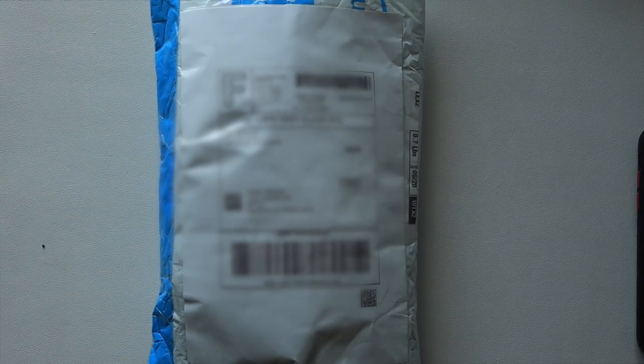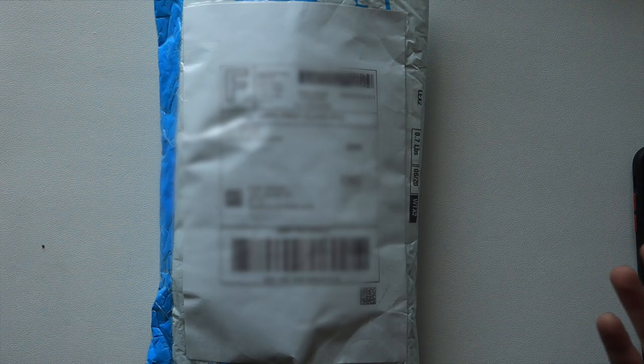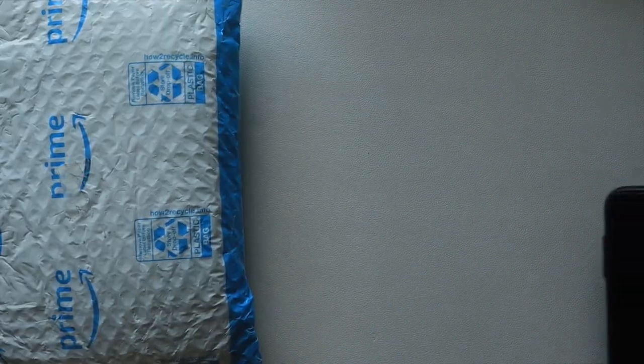Hey, how's it going guys? Welcome to my first YouTube video on a brand new channel. At the time of recording this I have no idea what I'm going to name this channel. I wanted to make a video on this package specifically — it's blurred out right now because that's my address. The reason I'm recording my address and editing it out in post-production is because I'm pretty sure I got scammed. This is going to be somewhat of a proof to eBay so I can get my $65 back.